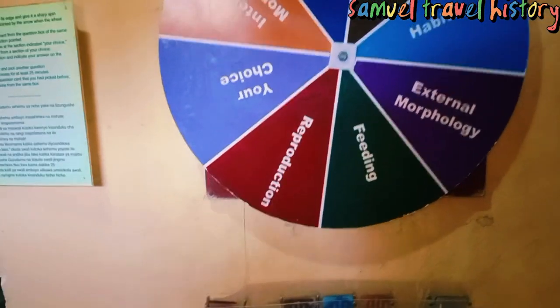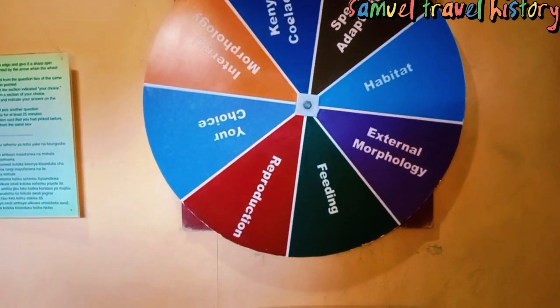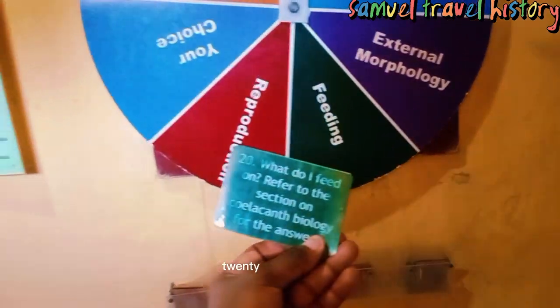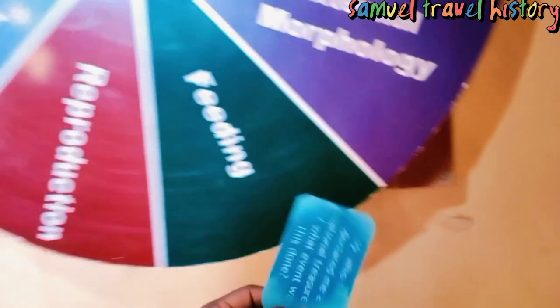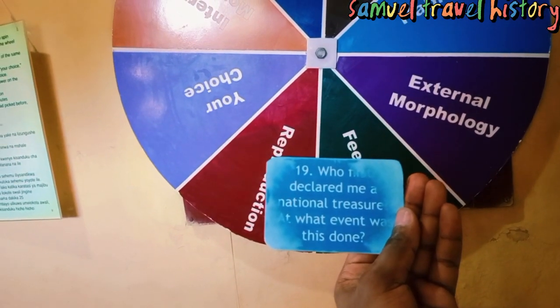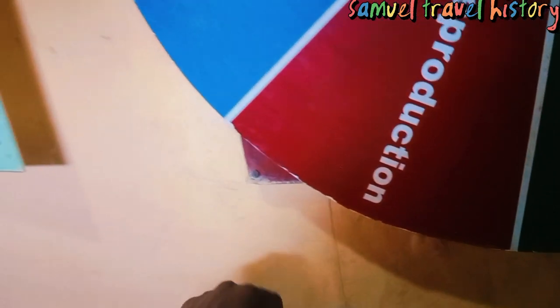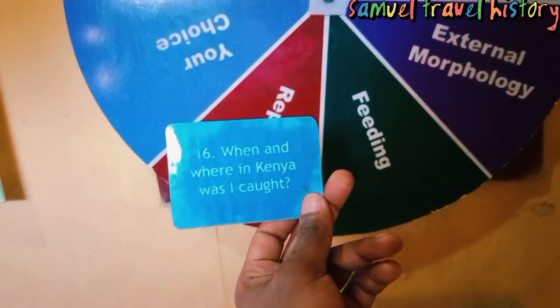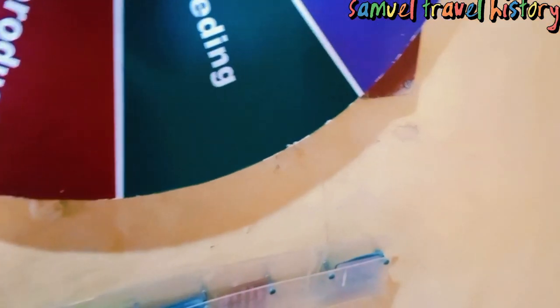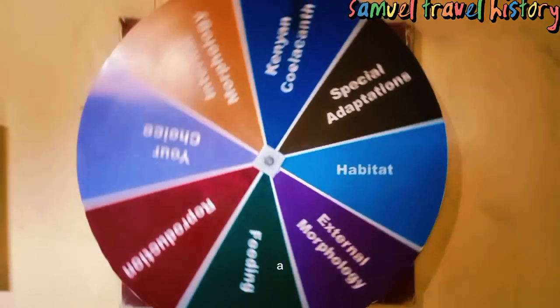After you have explored the House of Coelum, there are some questions here. Let's see if I am able to answer some of them. What do I feed on? Refer to the section on current biology for the answers. They are going to test yourself if you have learned something. Who declared me a national treasure? At what event was this done? Those are questions that basically try to see if you have learned something about the coelacanth — when and where it was caught in Mombasa. If you spin this one and it lands on a question, that's where you answer it.